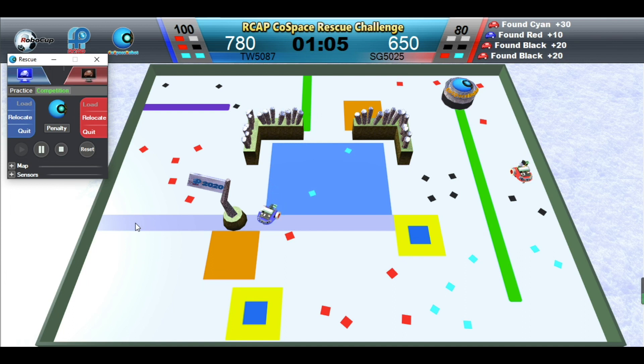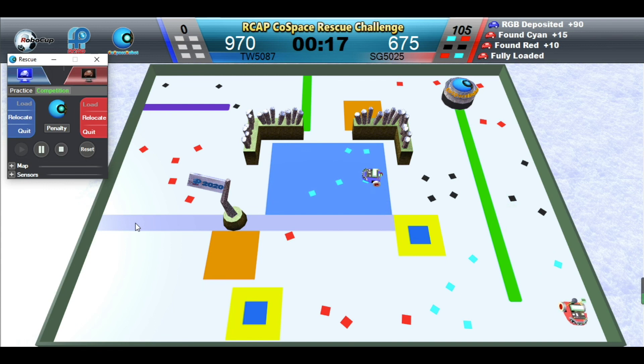Red Robot has a set of red, black, and cyan objects. Blue Robot is depositing. Red Robot has two sets of red, black, and cyan objects. Blue Robot is searching in the blue special area — any objects picked up in this area will double in value.